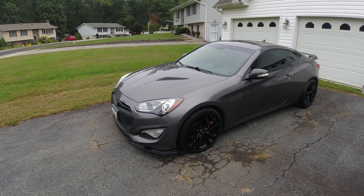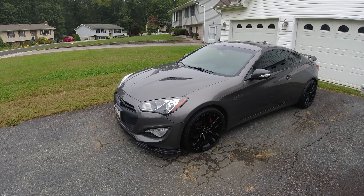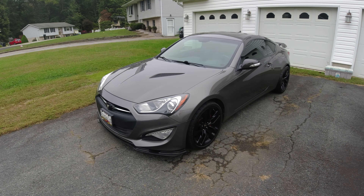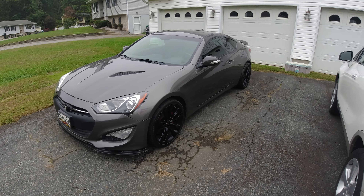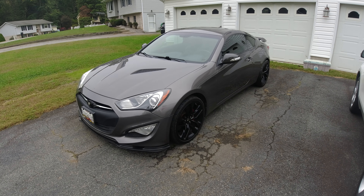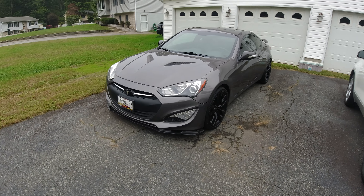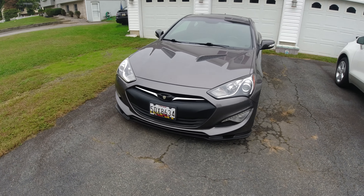It's the Genesis Coupe BK2 3.8 with the Solo exhaust, OBX secondary cat deletes. The primaries are still there because in Maryland you need to get your emissions done every two years, and it's a pain in the ass to take them off and on.